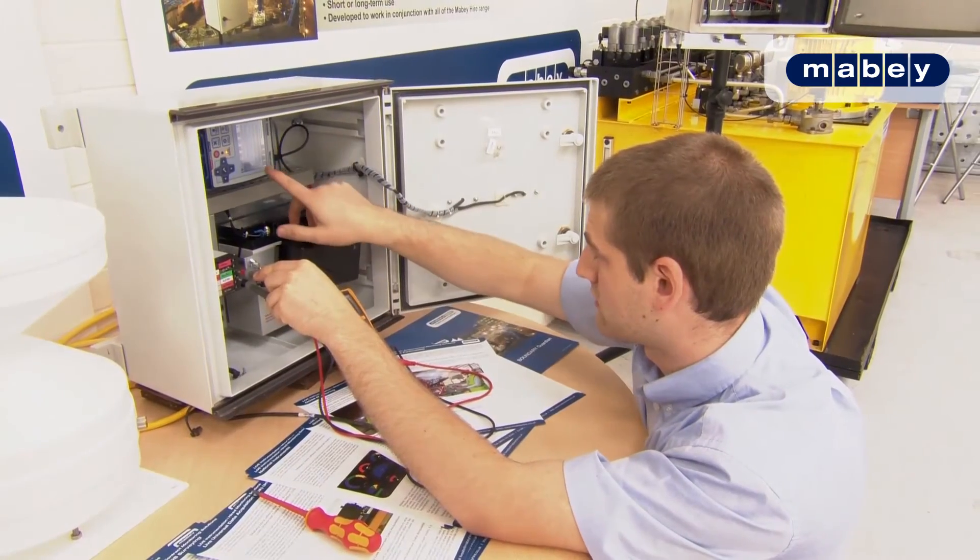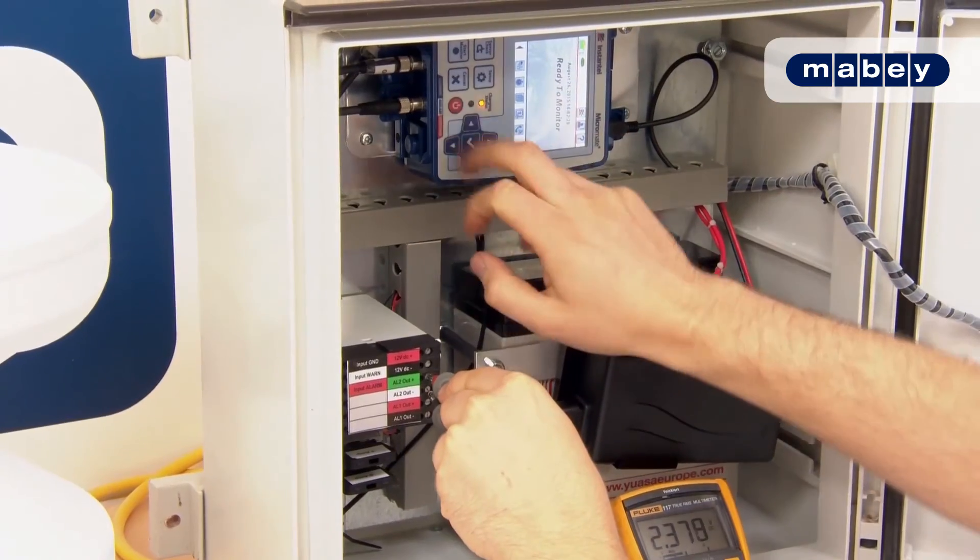We'll agree alert levels with the contractors so that if they breach levels we can send them emails, and we can put audio or visual alerts on the site so that they can take immediate action.